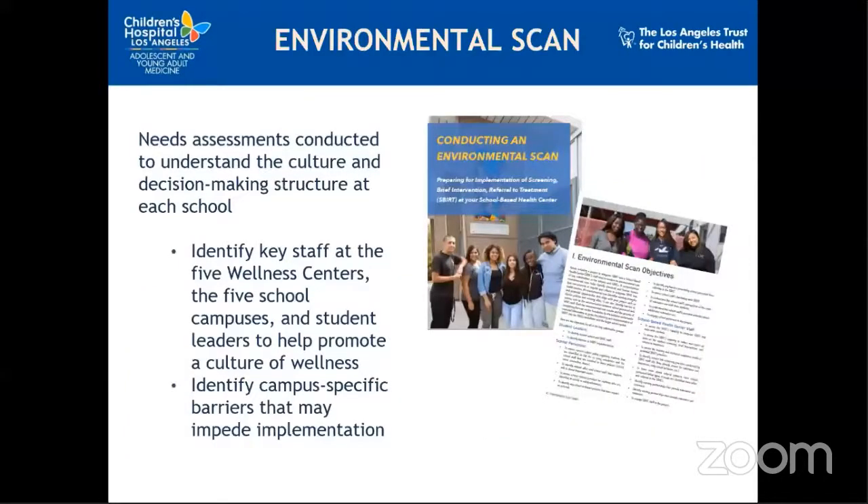The environmental scan tool was organized to collect information from key stakeholders to build our program organically and with their voices — including clinic staff, school administrators, and youth and parent voices. We wanted to understand the existing culture as well as policies, facilitators, and barriers which could hinder or enhance the project objectives at each of the five school sites.